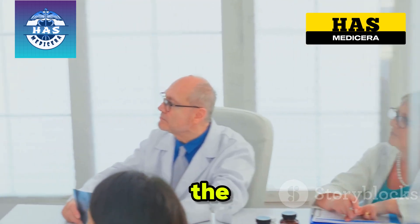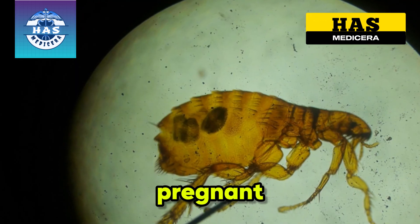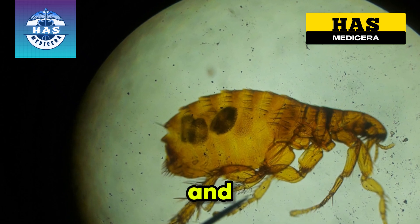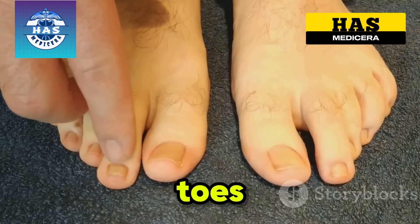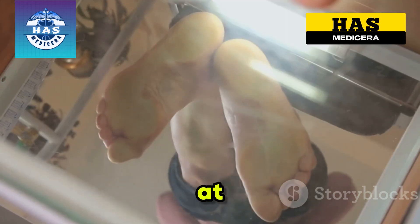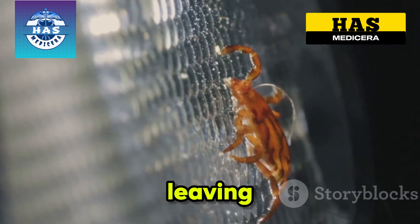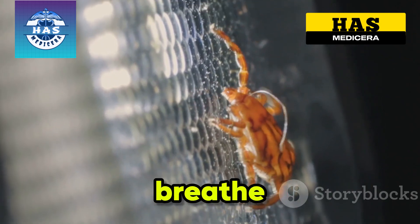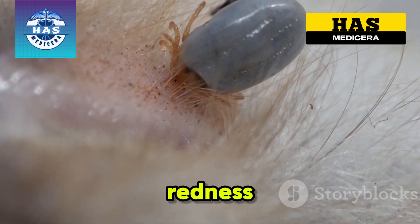So let's start at the beginning. Stage 1 is Entry and Attachment. It starts with a pregnant female jigger flea — tiny and almost invisible — latching onto bare skin, usually your feet, toes, or heels. Unlike a mosquito bite, you probably won't notice it at first. Within hours it burrows headfirst into your skin, leaving just its rear end exposed so it can breathe. The first sign is a small, itchy black dot surrounded by redness.